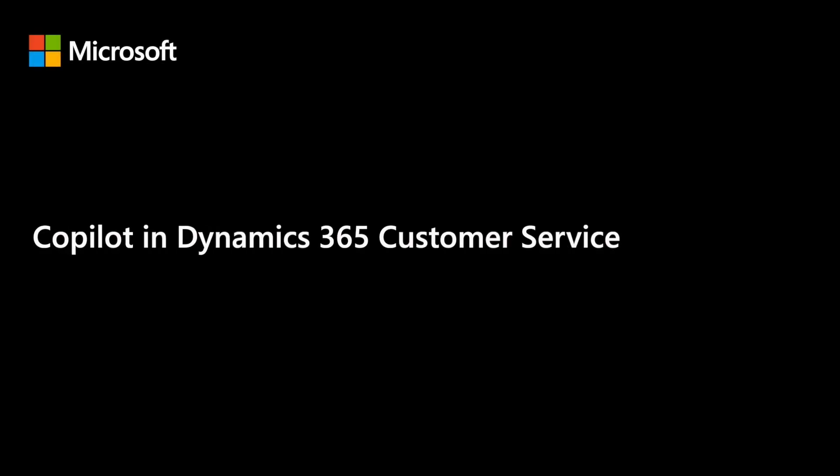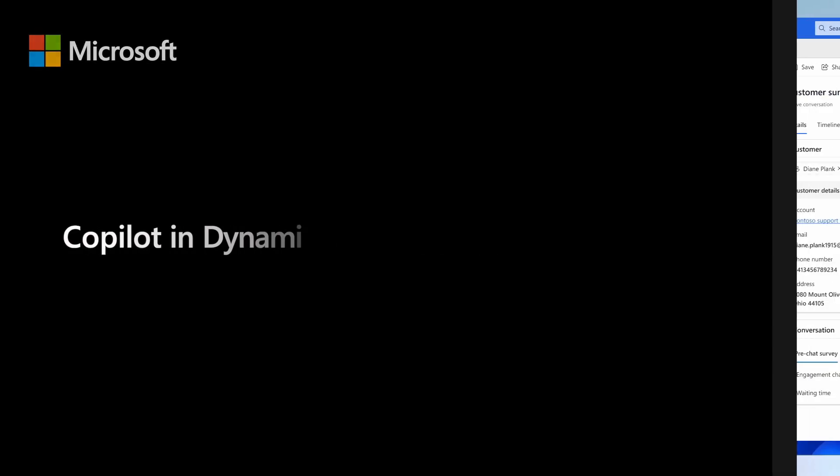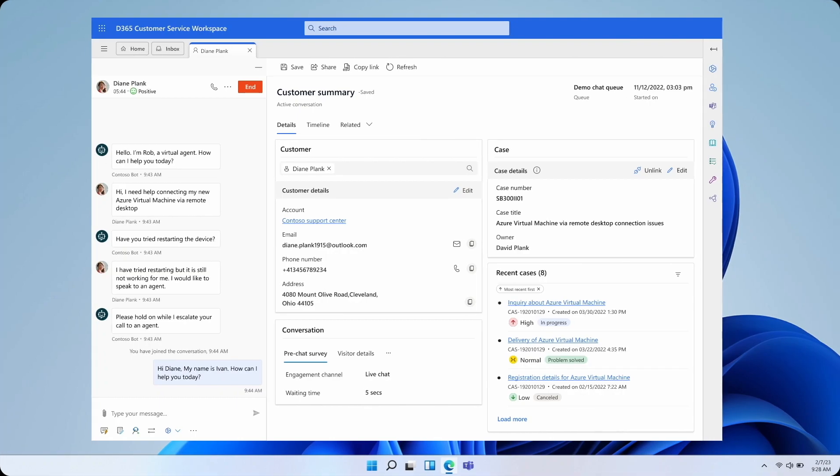As we rolled out Copilot and Dynamics 365 Customer Service to our colleagues in the Support Experience Group and Microsoft Support, we received feedback that agents needed a fast and simple way to ramp up on cases and conversations.